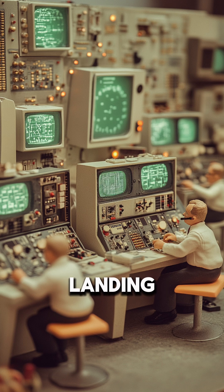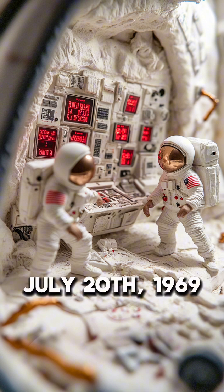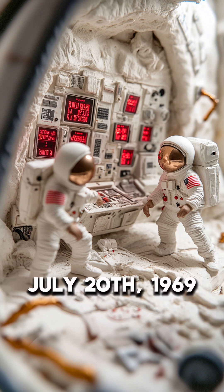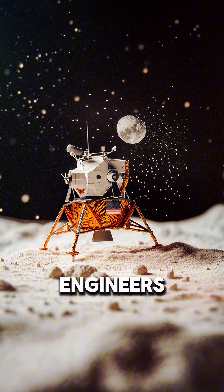The Apollo 11 moon landing almost failed, not because of one problem, but several critical failures that few people know about. On July 20, 1969, as the Lunar Module Eagle separated from the Command Module, engineers immediately noticed something wrong.